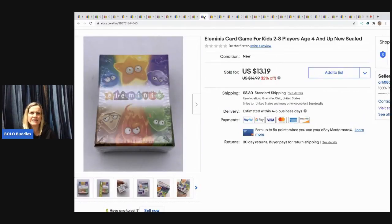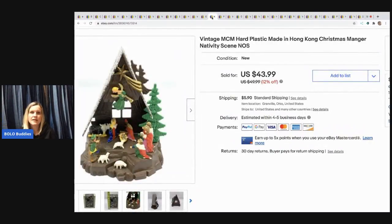The next item I sold is this Elementies card game. I picked it up at a thrift store — I scanned the barcode while I was there. I knew it would be bread and butter but I was shocked at how quickly it sold. I bought it for $1 and it sold for $13.19 — the buyer paid shipping. I wasn't sure if it was going to be a long-tail item, and it wasn't.